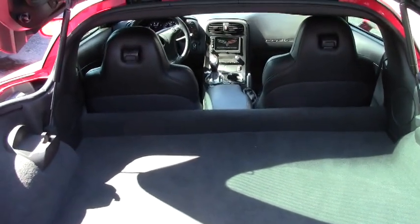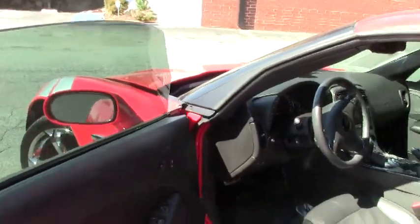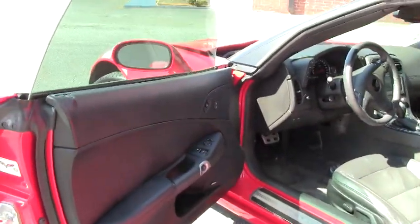As we go around, I'd like to show you the interior. Something really special is that we have the ultra suede inserts on the interior. It's a very beautiful car, very elegantly styled.